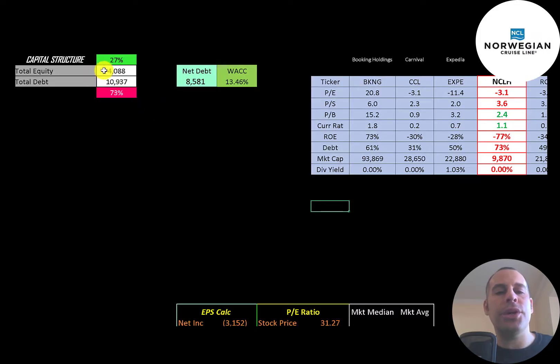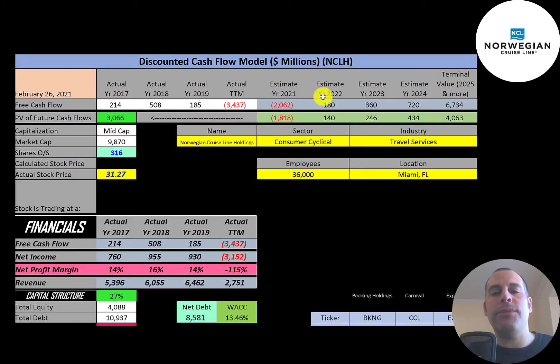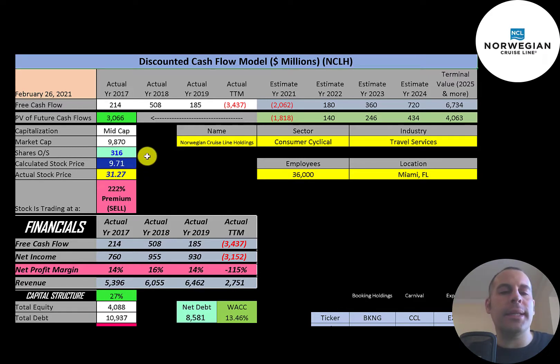Looking at the capital structure: $4 billion of equity, $11 billion of debt — that's 27% equity and 73% debt. Net debt is $8.6 billion, which is debt minus cash on the balance sheet. Their WACC is 13.5%, and that's the discount rate applied to future cash flows. We estimated four years of future free cash flows plus a terminal value of $6.7 billion for all cash flows past year four. Discounting back using the weighted average cost of capital, we get a company value of $3 billion. Dividing by 316 million shares gives a calculated stock price of $10. They're trading at $31, so they're trading at a 200% premium — it's a sell according to the model.